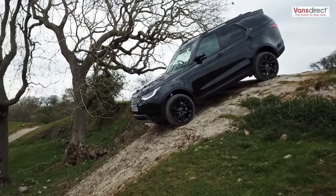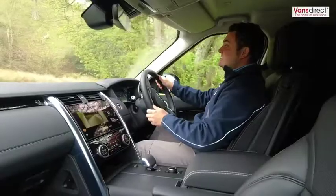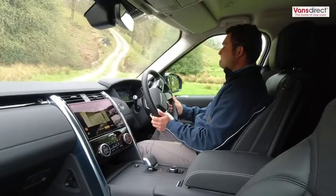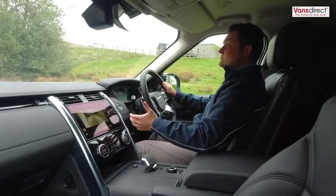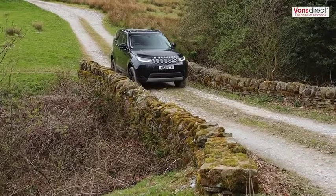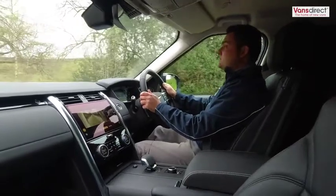The system applies braking to individual wheels. If a wheel starts to slip, it releases that brake and applies braking force to another wheel, allowing you to maintain directional control while descending. As you can see, the Discovery negotiates the hill with no bother at all. It's a loose gravel surface so it can be quite slippery underfoot. The terrain response system aids while travelling along the ground and climbing, giving a gradual delivery of power to reduce the chance of wheel spin.